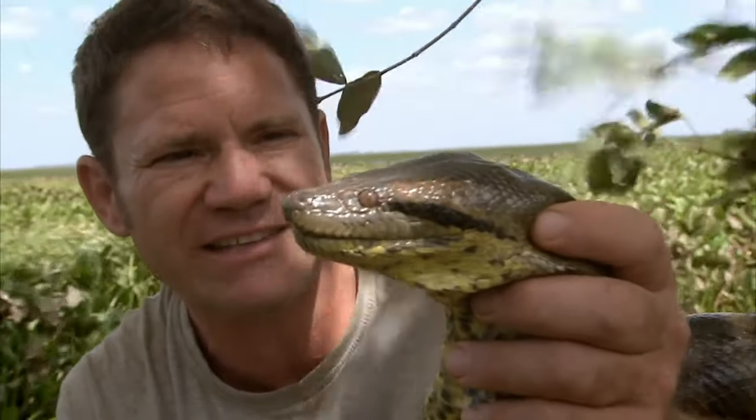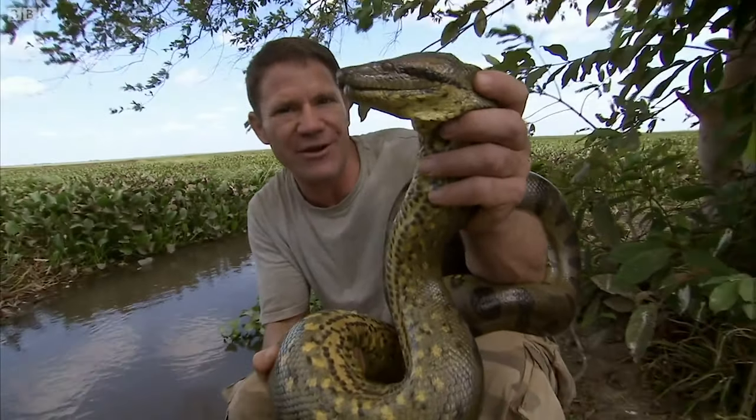Before I put it back though, I just have to say that the green anaconda is perhaps the most iconic, legendary snake in the whole world — the heaviest, largest-bodied, and strongest of all snakes. Definitely going on my list.